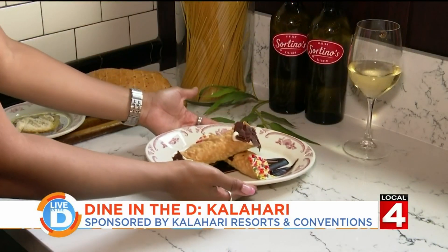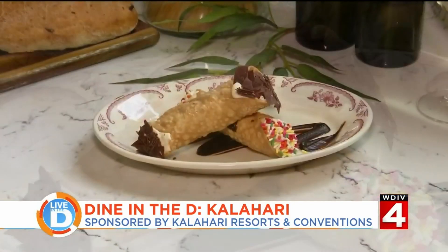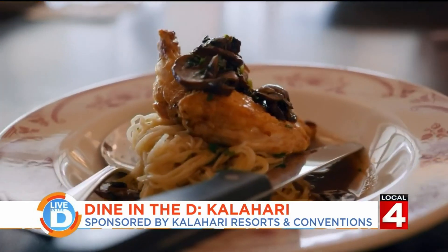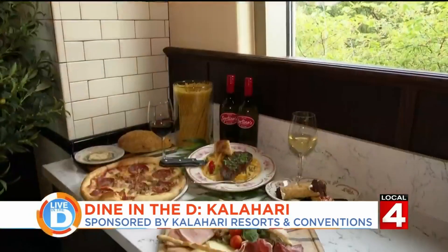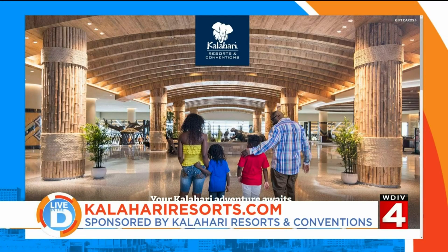A great way to end your meal is with dessert — why not try one of their house-made cannolis? These are filled with a ricotta cream, and you can get them dipped with whatever you like, including chocolate or sprinkles. So no matter what you're in the mood for, Kalahari has something to satisfy your craving. To learn more and make your reservations, go to kalahariresorts.com.